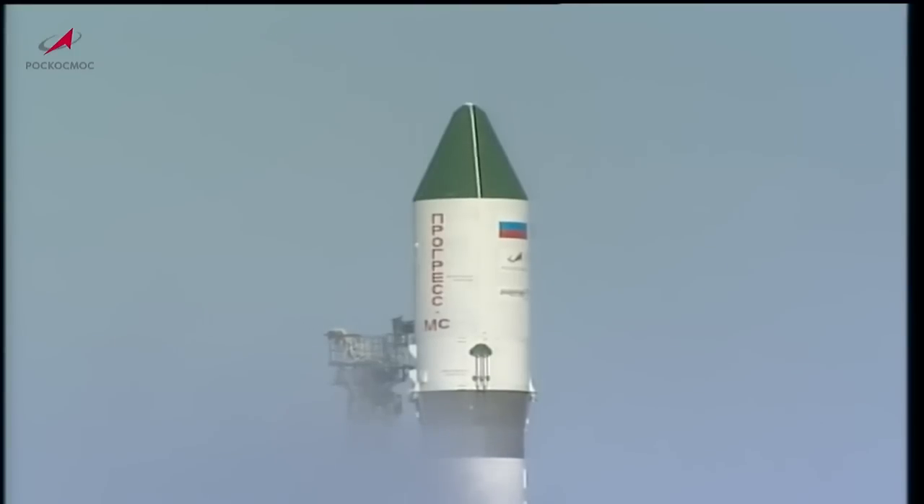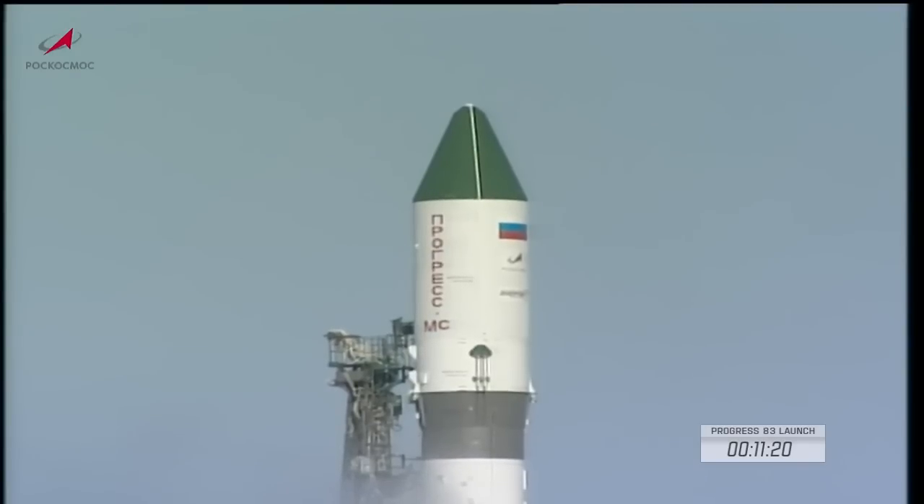Back in Baikonur, the temperature is 3 degrees Fahrenheit with sunny skies. The Soyuz 2.1A booster was fully fueled several hours ago, and all propellants are being replenished now as we are in the final minutes of the countdown leading to a launch at 12:15 a.m. Central Time, 1:15 a.m. Eastern Time, which will be 11:15 a.m. at the launch site in Baikonur. Now about 11 minutes and 30 seconds away from launch, all preparations still running smoothly for an on-time launch.